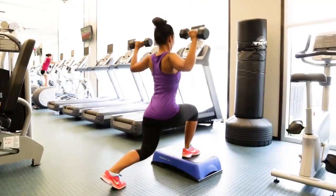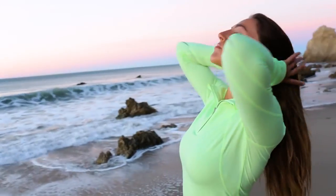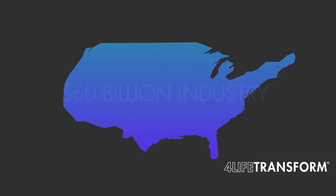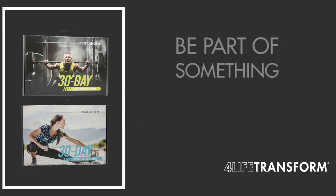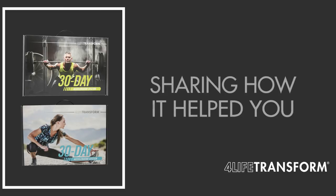The great thing about accelerating your body transformation is that once people see how amazing you look, they'll want to know how you did it. And there are a lot of people out there who want to transform. In the US, weight management is a nearly $60 billion industry. Our 30-day Accelerator System offers you a way to be part of something big as you enhance the lives of others by sharing how it helped you.